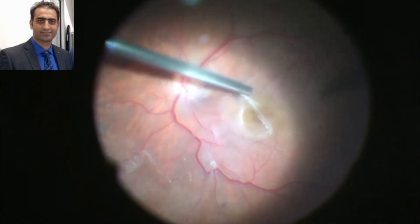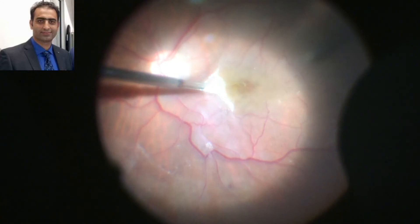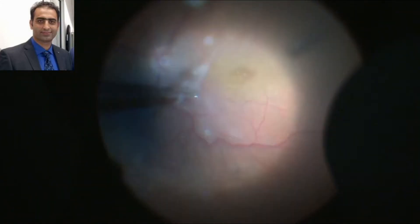In vitreomacular traction syndrome there is strong adhesion between the posterior hyaloid face and macula, so care must be taken to gently lift the posterior hyaloid without causing a retinal tear.